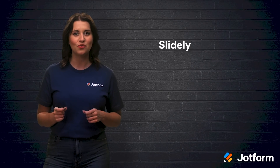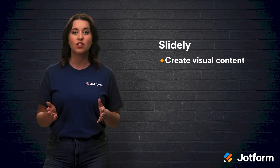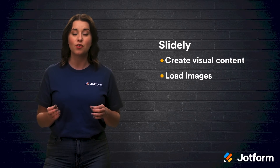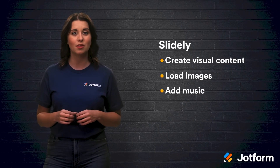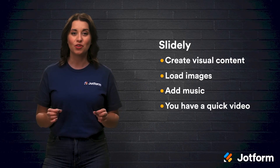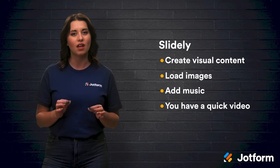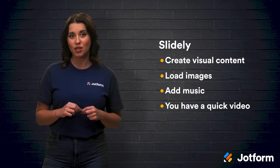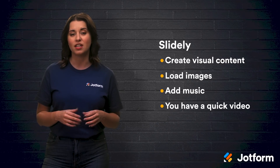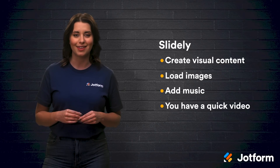Next, we have Slidely. This is an easy-to-use tool for creating visual content. If you're just looking to make something quick, you can easily load images from your phone or laptop, add some music in the background, and boom, you have a quick video. If you are looking to make more lengthy, perfectly edited videos, then this likely will not be the tool for you. But if you're not looking to spend hours using an advanced video editor just to post something on social media, then give Slidely a try.